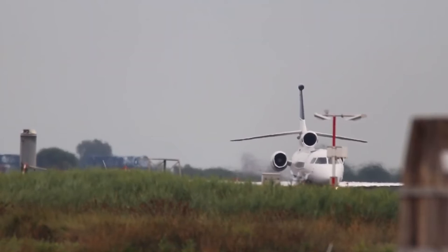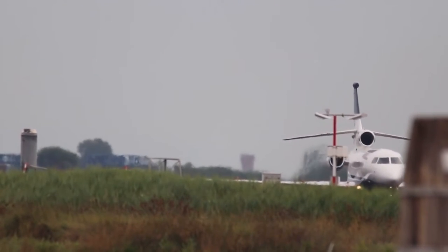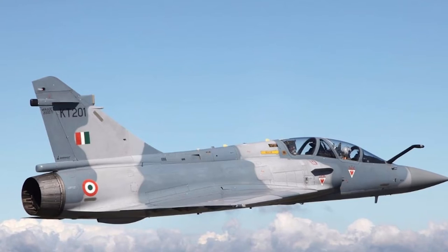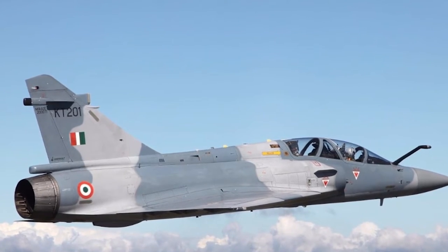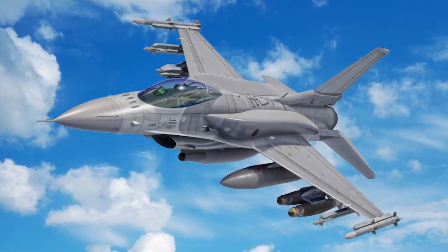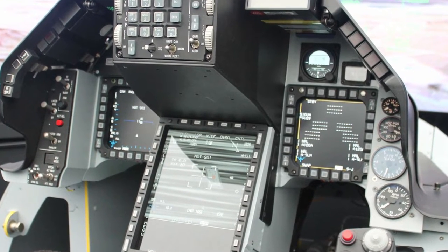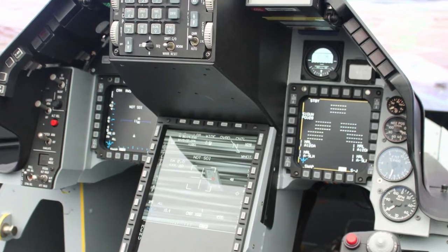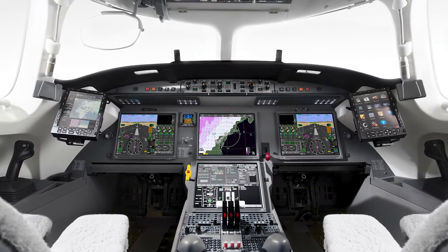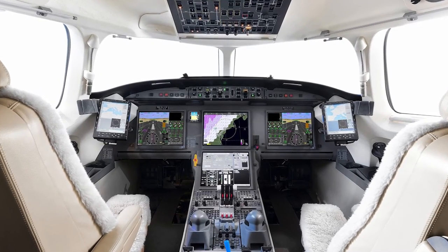The Dassault Falcon 7X is the first all fly-by-wire (FBW) business aircraft. FBW, first popularized on jet fighters such as Dassault's Mirage 2000 and Lockheed's F-16, employs a sophisticated network of computer-controlled, electrically actuated flight control systems, as opposed to old-style mechanical linkages and hydraulic systems. FBW aircraft respond faster and more precisely to pilot and autopilot inputs, with crisper handling and increased reliability.